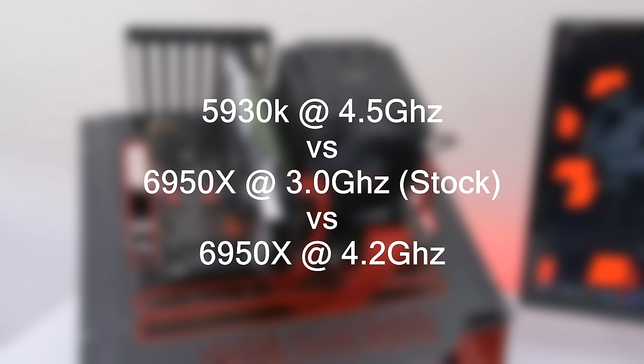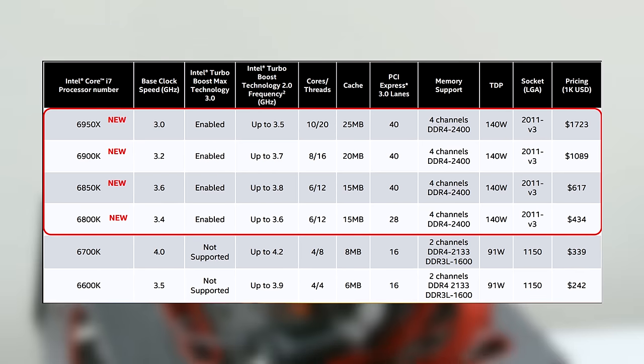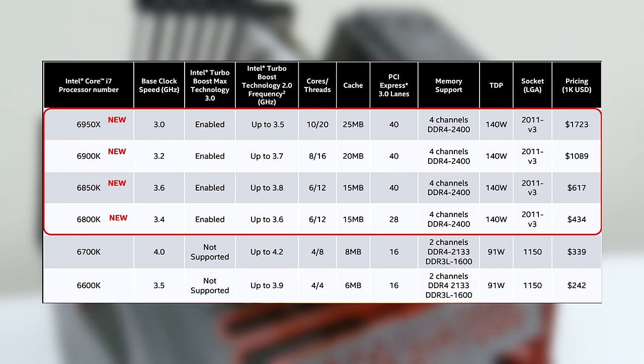The 6950X was tested at stock frequency and at 4.2 GHz. Before we jump into the benchmarks, let's take a quick look at the specs. The 6950X is a 10-core, 20-thread processor with a base clock of 3.0 GHz and a TDP of 140 watts, as do the rest of Intel's new Broadwell-E CPU lineup.